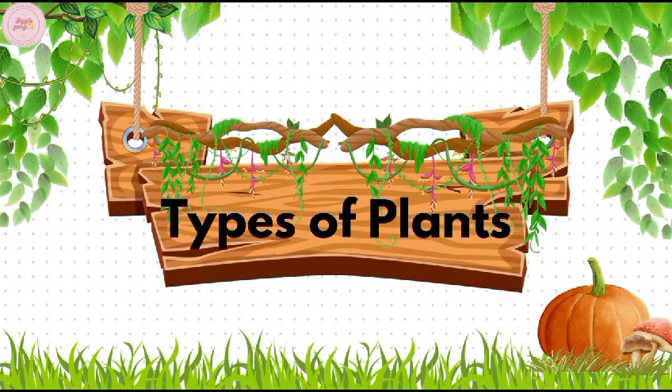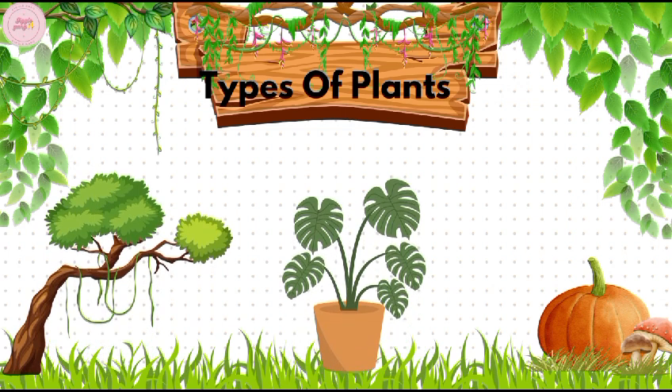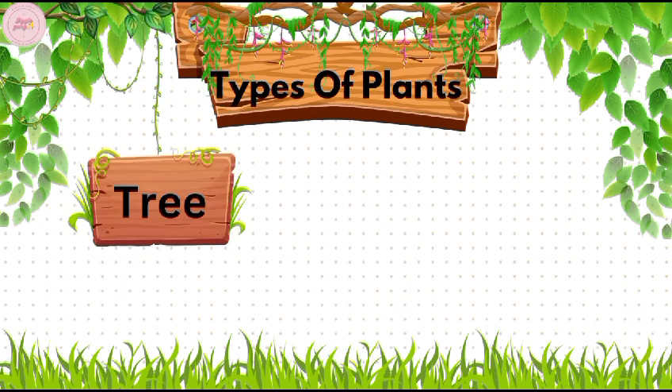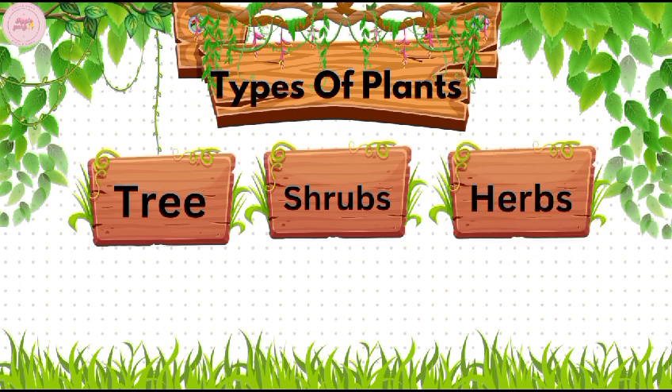Types of plants. We see many types of plants in different shapes and sizes — some are big, some are small. Primarily there are five types of plants: trees, shrubs, herbs, climbers, and creepers.